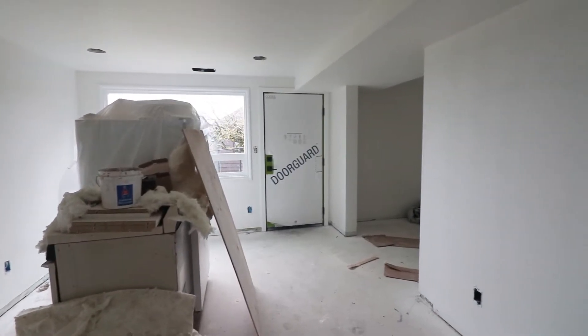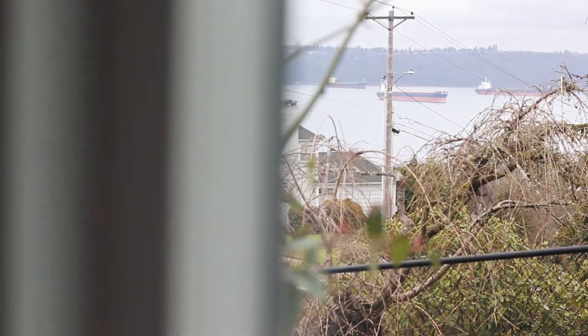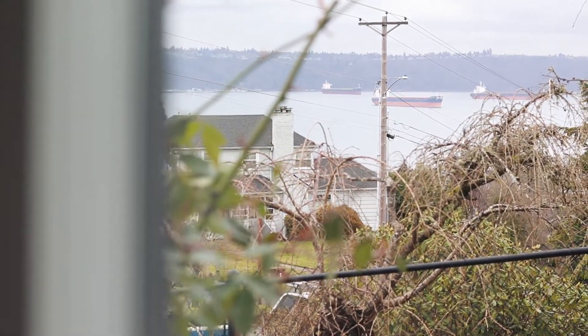I realized that we've made mention of this downstairs apartment but haven't really shown it off in all its glory. I want to give you guys a peek of what we have down here and just how cool it is to have a separate living space with a private yard and a view of the water, even from the lower level.